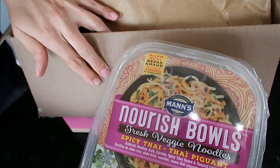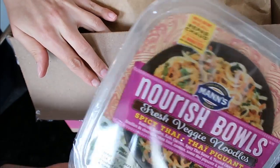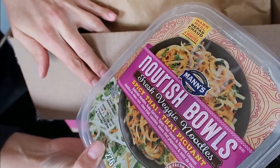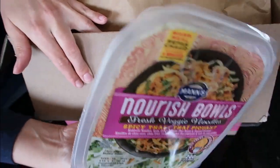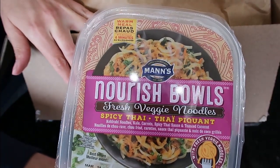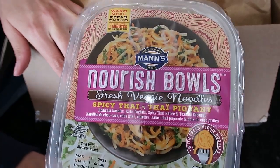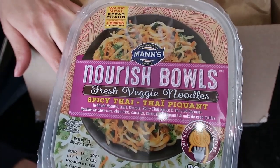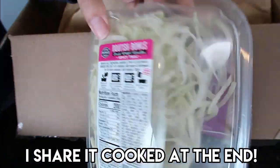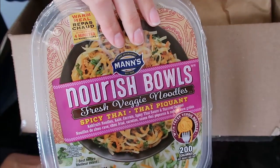I also got this nourish bowl. It's a fresh veggie noodle with spicy Thai seasonings. This is actually $3.99, so a little more than I normally would spend. The whole entire bowl is only 200 calories, and I, as an intermittent faster, have what's called a down day where I only eat 500 calories and then eat more the next day. This is $3.99 and I plan to have it for a down day — you can see a pretty hefty portion and the seasonings in there, so I look forward to trying that.